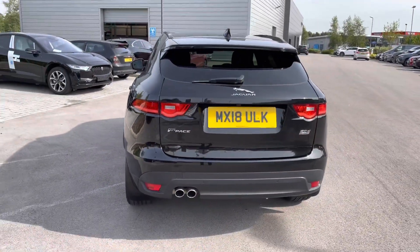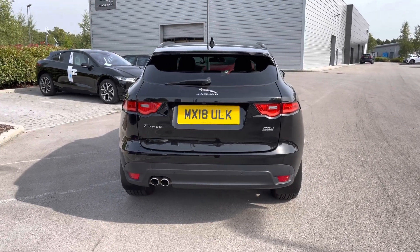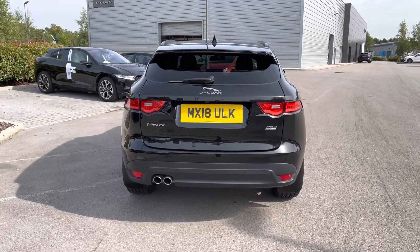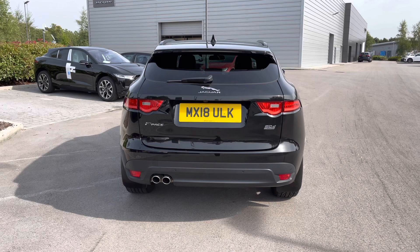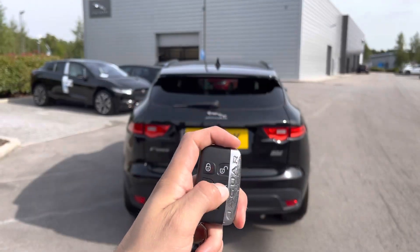Progressing towards the rear of the vehicle now, and you're presented with a subtle yet sporty body-coloured integrated roof spoiler, along with the continued rear privacy glass, relevant Jaguar model badging featured in chrome, and the lower black bumper featuring twin exhausts.